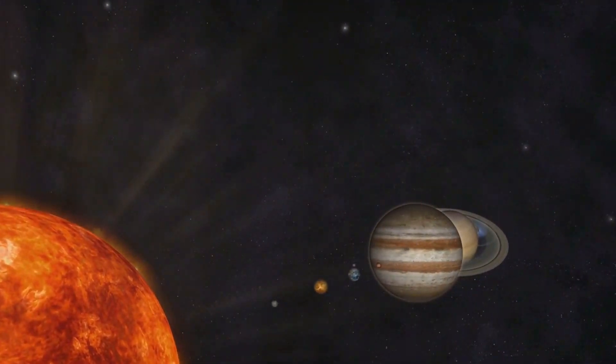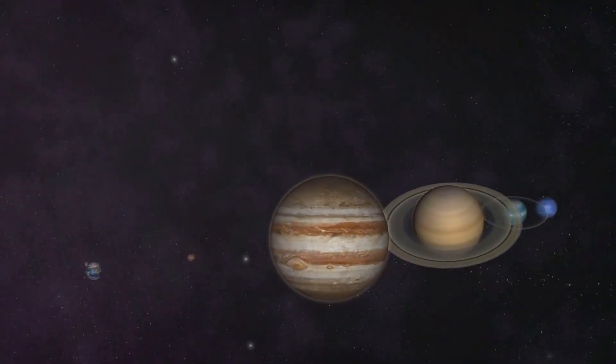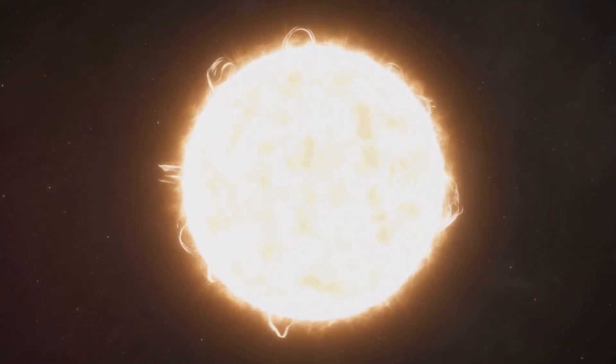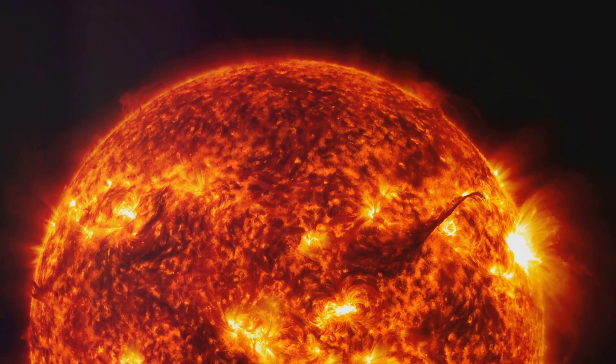If the Sun were a hollow ball, you could fit all the planets in our solar system inside it many times over. Can you believe that? But even though it's enormous, the Sun is actually considered a medium-sized star. There are stars out there that are much, much bigger. But even a medium-sized star like our Sun is incredibly powerful.